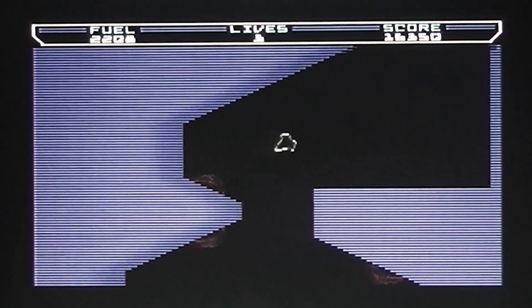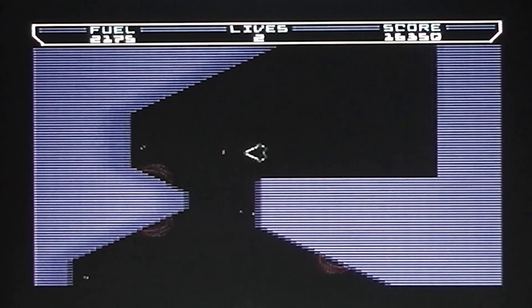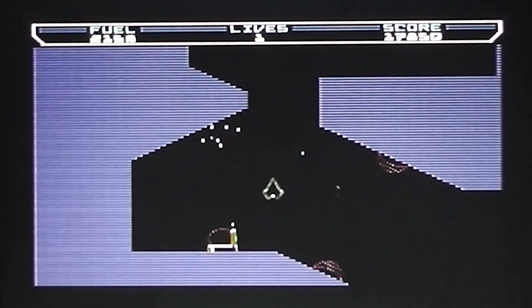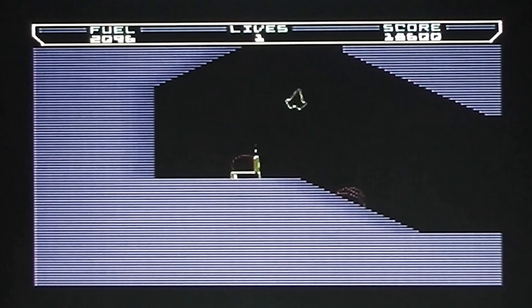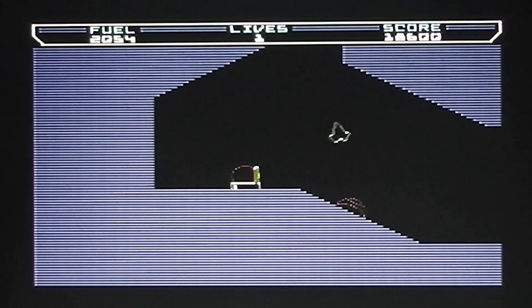Oh, lost control trying to get away from that laser turret. Suddenly it's becoming a bit of a mess — I'm not very good at this game, it requires a lot of precision and I'm not good with games that require precision. It feels like the gravity is more powerful on this stage as well.